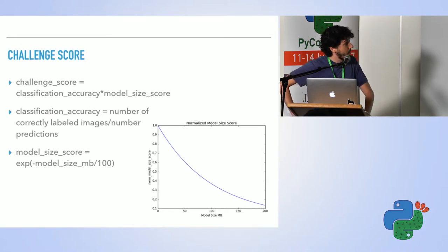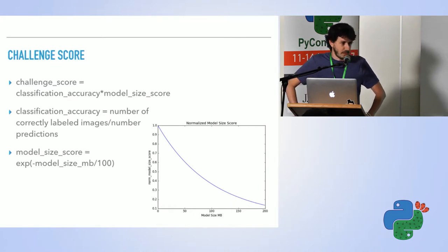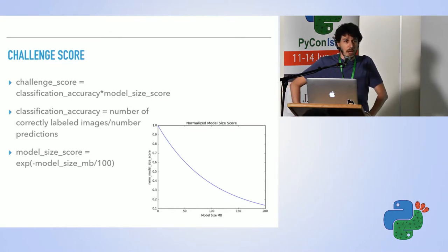Another requirement was that whatever model you submit needs to get at least 95% accuracy — a pretty high bar. I thought: if that's the minimum requirement, it's probably pretty easy and everyone will get there, so I'll just focus on the model size. But it turned out I was mostly focused on getting to 95% and less on model size.